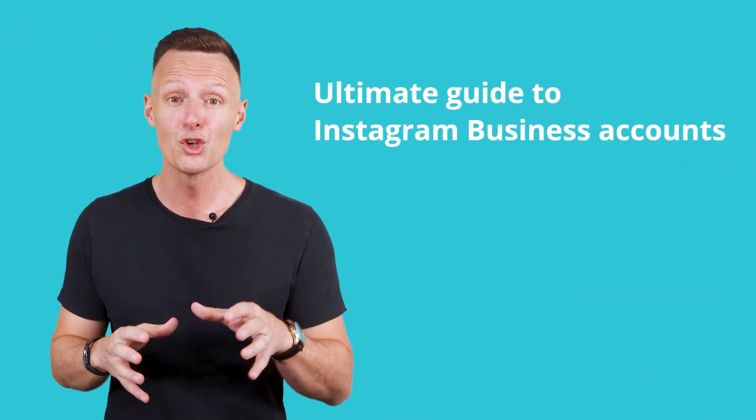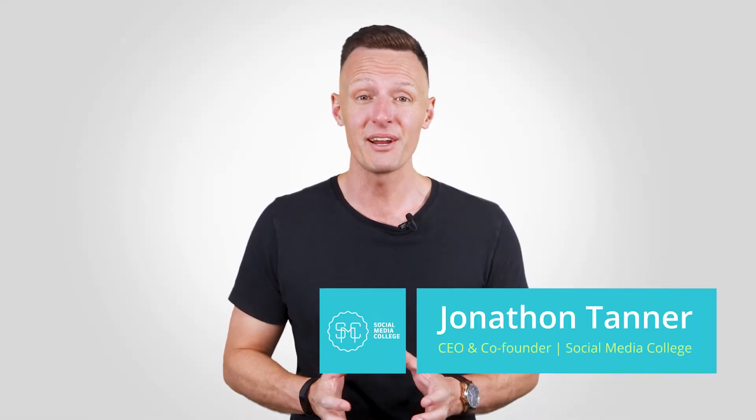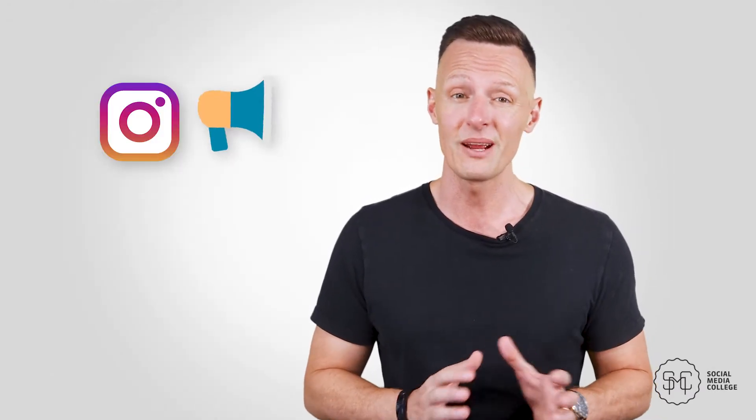In this video, we're going to teach you everything you need to know about Instagram business accounts. Let's get straight into it. Hi, my name's John Tanner and I'm the CEO and co-founder here at Social Media College.